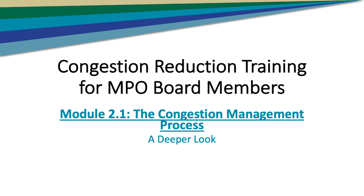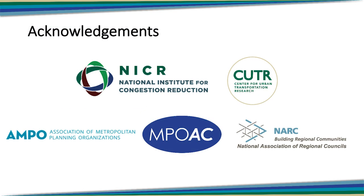Thank you for joining us, Tia. This training has been funded through the National Institute for Congestion Reduction and is being conducted by the staff at the Center for Urban Transportation Research at the University of South Florida. The Association of Metropolitan Planning Organizations, the Florida Metropolitan Planning Organization Advisory Council, and the National Association of Regional Councils each contributed staff resources as a member of the Project Advisory Committee, which provided guidance throughout the creation of all of these modules.